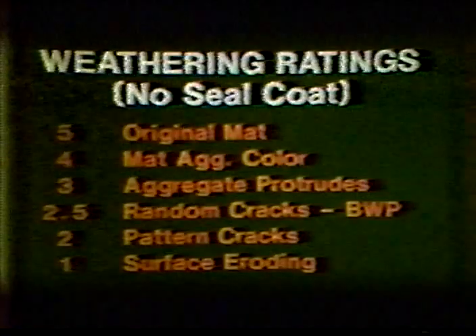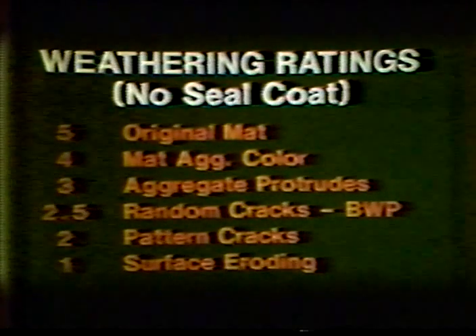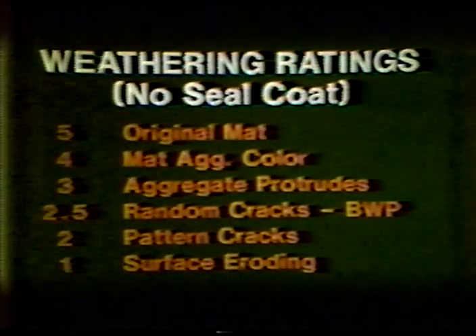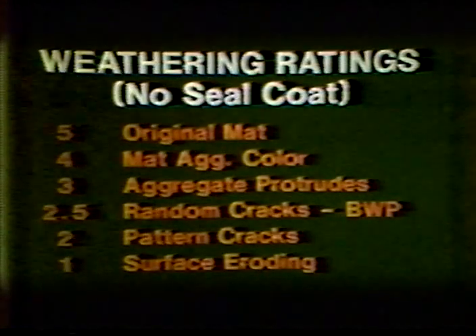The degree of weathering must also be judged differently depending on whether the surface is the original bituminous mixture or if it has been seal coated with an aggregate topping. Here is a list of the descriptions of the various levels of weathering of a pavement surface. The cracking observed relative to weathering is caused by shrinkage or drying out of the mat, which should occur uniformly across the surface or be more prominent between the wheel paths. This condition may not be as serious in the wheel path because tire action might actually decrease the drying-out effect.